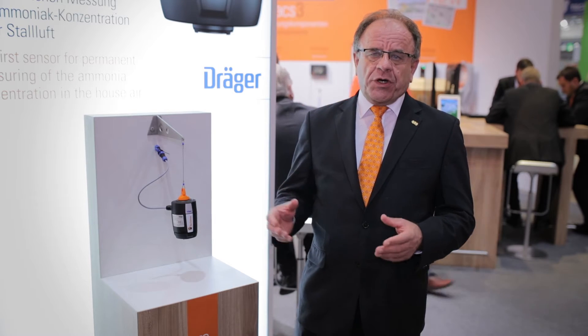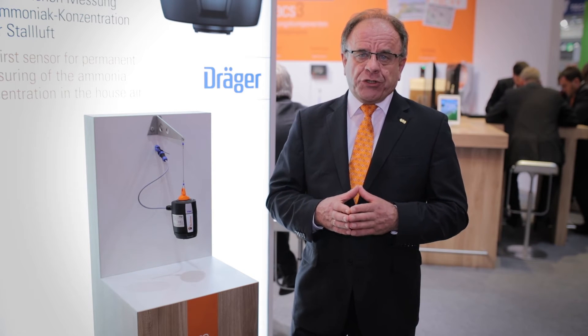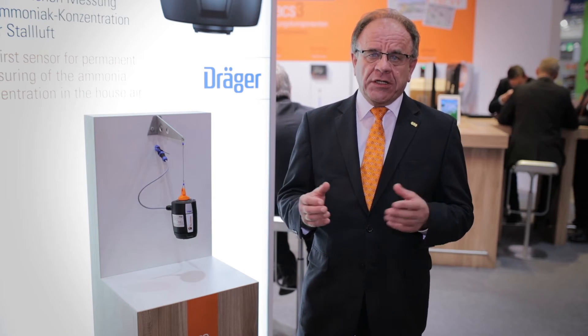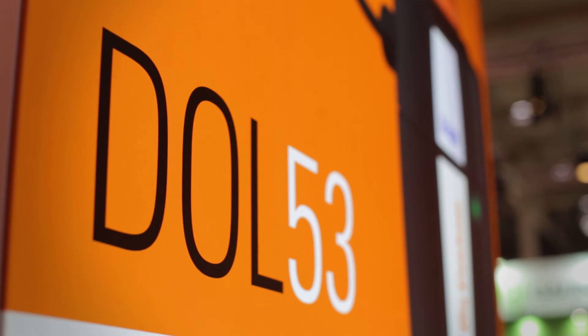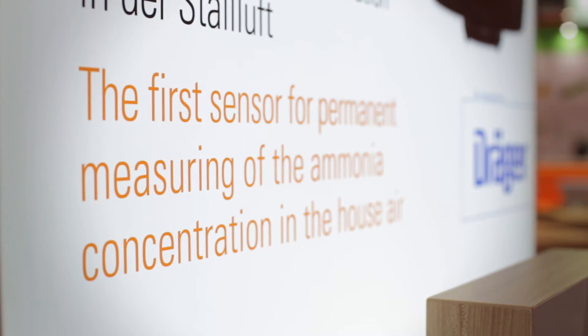After a long development period, we are now really proud to present a sensor that can stay in pig barns, poultry and layer farms for a long time without any recalibration. We are the first and only company that offers this opportunity to customers who want to optimize their production.